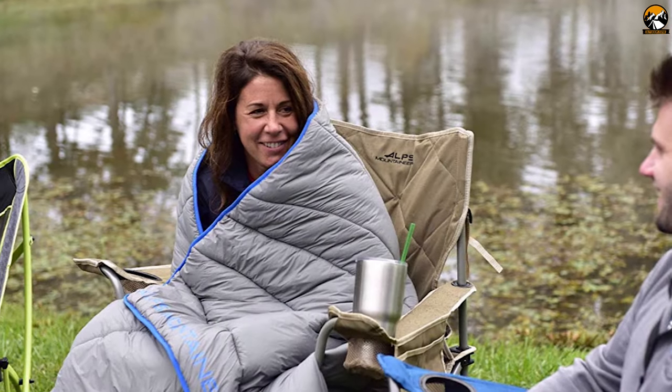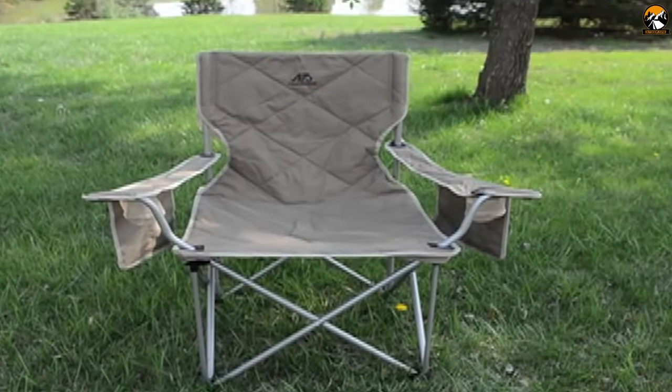If you are looking for a strong and comfortable camping chair, then you can choose the Alps Mountaineering King Kong Chair.